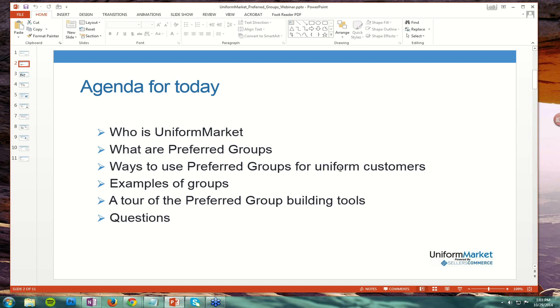I would consider this the most important element of today's talk. From a high-level business perspective, what are the ways that you can provide customer service to your groups and accounts using online sales, and in particular using a preferred group experience? We can look at some examples of groups, then take a tour of some of the preferred group building tools, and we will have a point in time for answering questions.